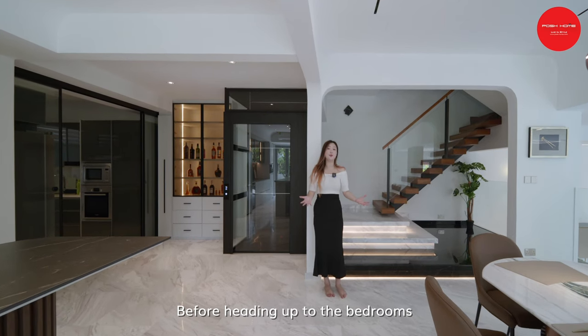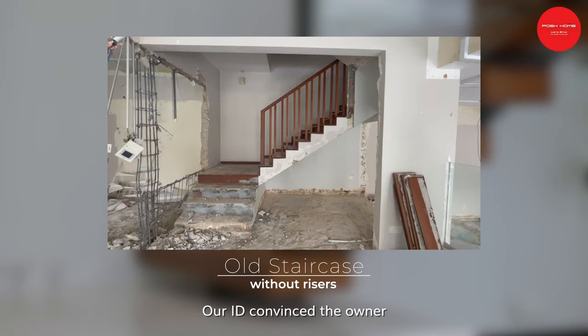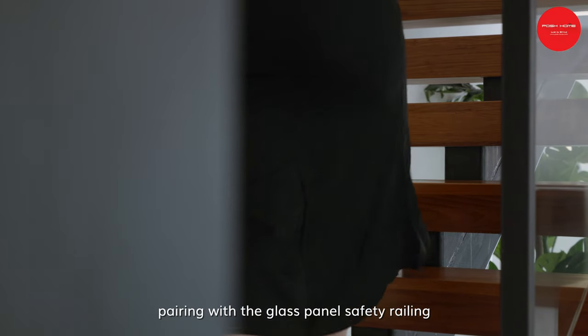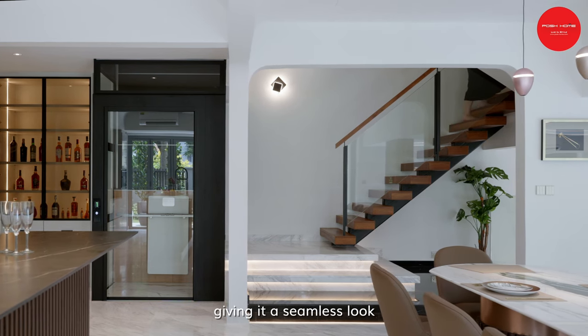Before heading up to the bedrooms, one of the design aspects I would like to highlight is the absence of risers in this staircase. Our ID convinced the owner to hide the original staircase, which was previously blocking the natural light. We rebuilt it with a new look, pairing it with glass panel safety railings, allowing more natural light to flow into the space, giving it a seamless look.